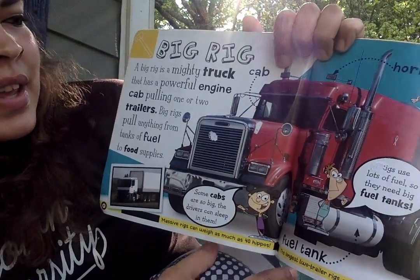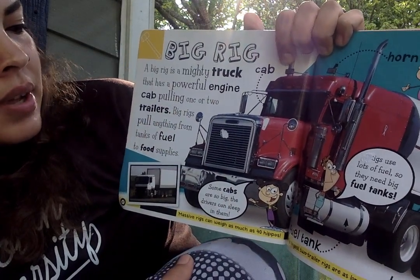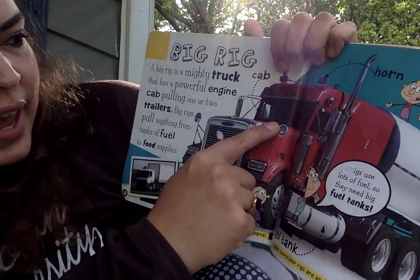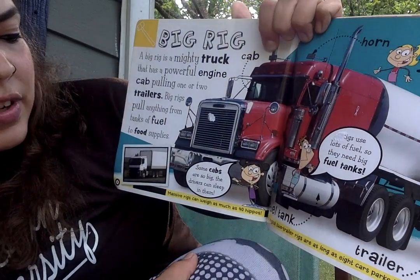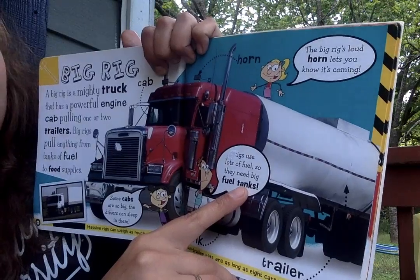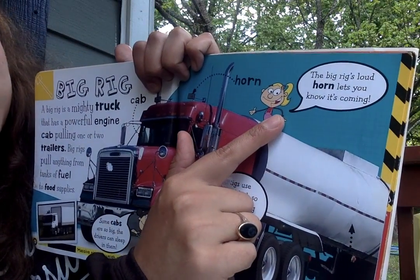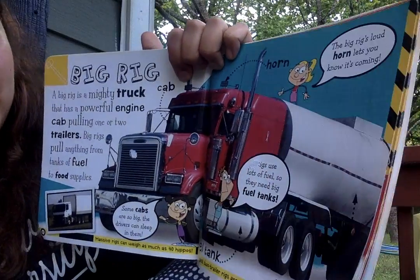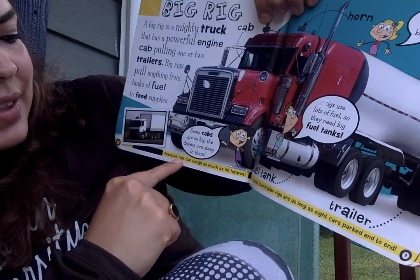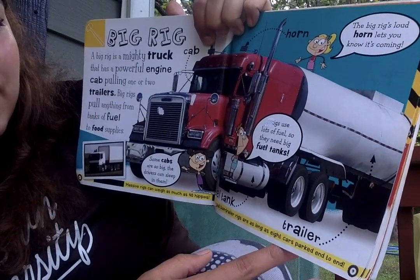Big rig. A big rig is a mighty truck that has a powerful engine cap pulling one or two trailers. Big rigs pull anything from tanks of fuel to food supplies. Some cabs are so big the drivers can sleep in them. Rigs use lots of fuel, so they need big fuel tanks. The big rig's loud horn lets you know it's coming. Massive rigs can weigh as much as 40 hippos, and the longest two-trailer rigs are as long as eight cars parked end to end.